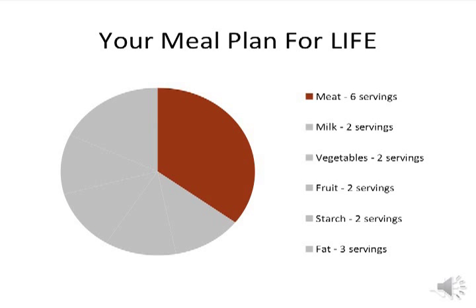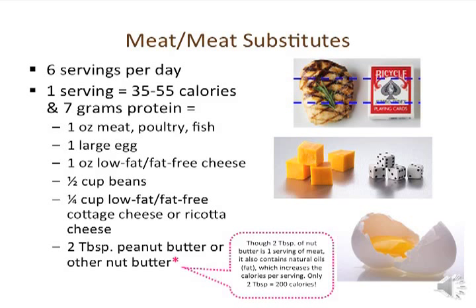Let's start our grocery store tour with the meat and meat substitute group. Notice that this group takes up a large portion of your meal plan. These foods are high in protein, which will keep you full for longer. You need six servings per day. One serving is any amount of meat or meat substitute equal to about 35 to 55 calories and 7 grams of protein. One ounce of meat, poultry, or fish is one serving. The picture shown depicts three ounces of chicken — about the size of a deck of cards — so one-third of that would be one serving. You will typically have about two ounces of meat, poultry, or fish at a meal.